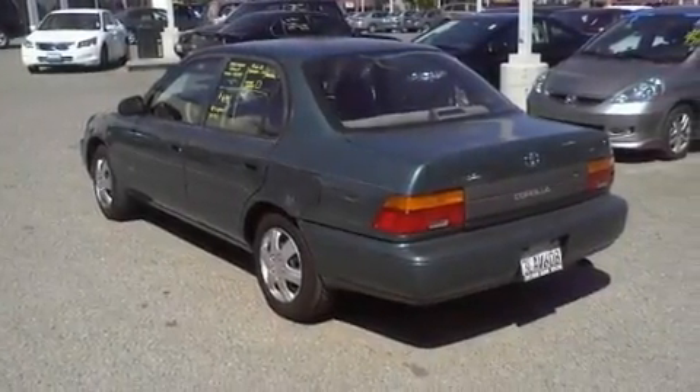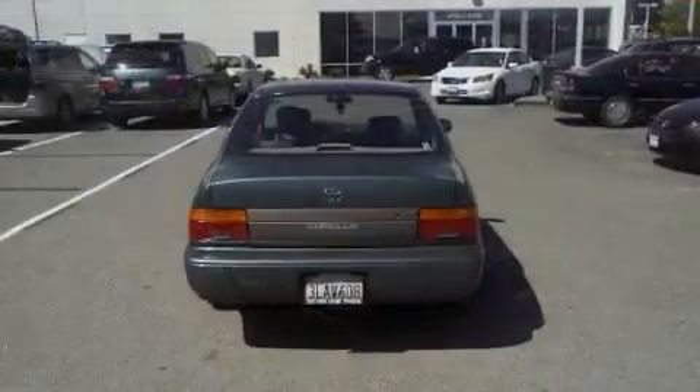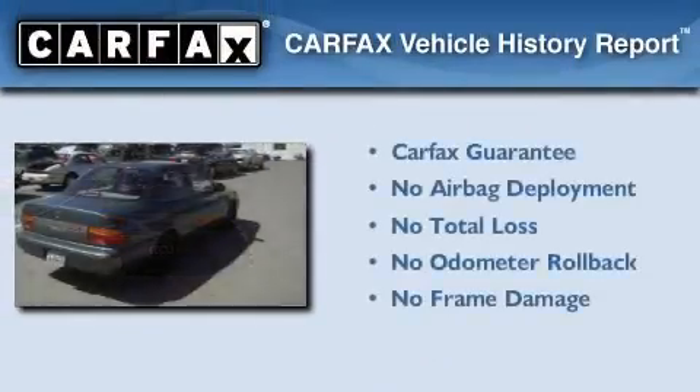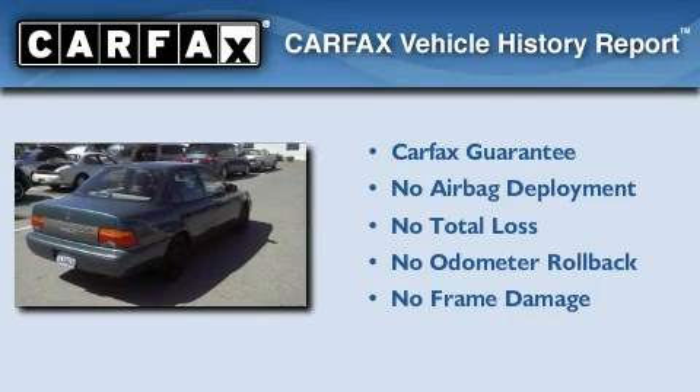With an EPA estimated rating of 34 miles per gallon on the highway, fuel efficiency does not take a back seat. Not to mention that this Toyota qualifies for the Carfax Buy-Back Guarantee.